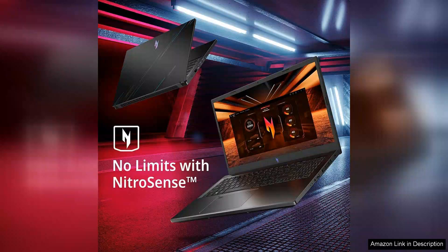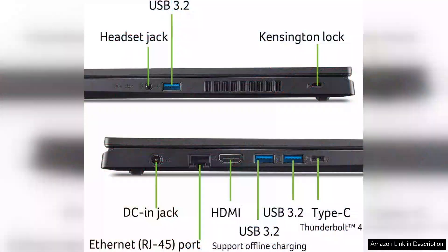In terms of connectivity, it boasts a variety of ports, including USB-C, HDMI and Ethernet, allowing for versatile connectivity options. The WiFi 6 support ensures a stable online gaming experience, reducing latency and improving overall performance.